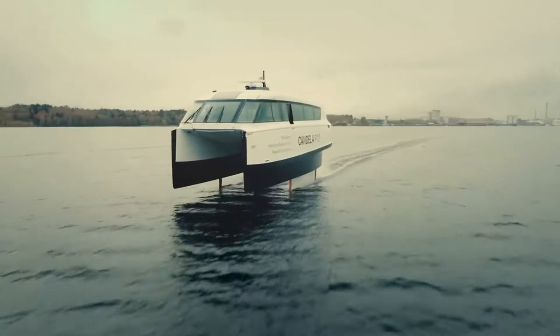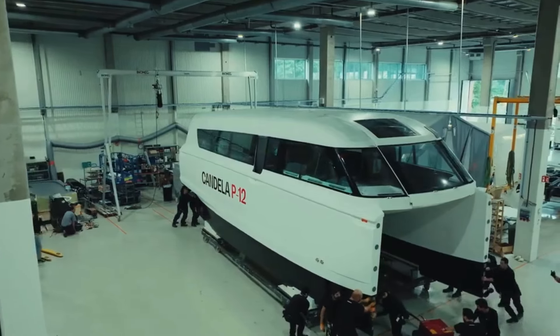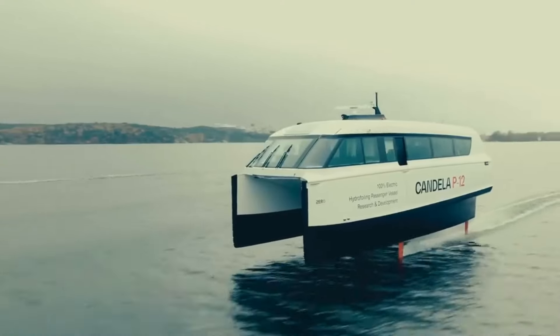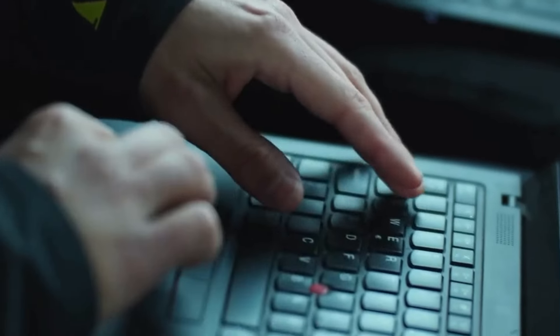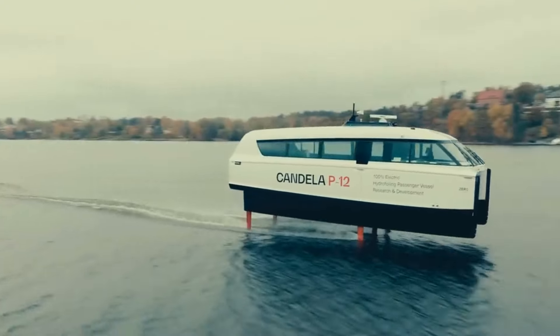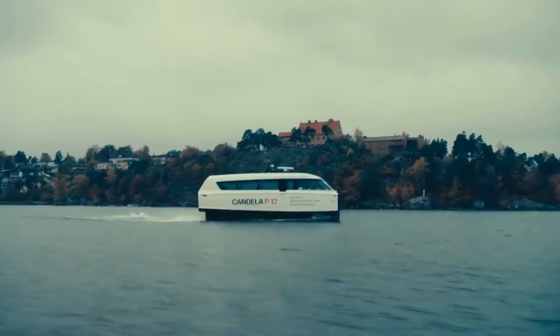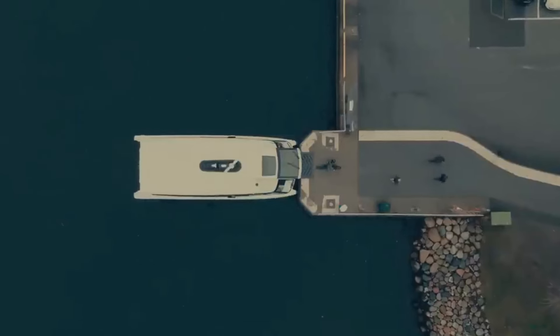Candela P12 — the electric hydrofoil passenger ship that's making waves in maritime travel like the Wright Brothers' first flight. The P12 is soaring high, set to slash travel times and boost operator profits. With a successful maiden voyage outside Stockholm, this vessel is not just fast — hitting 30 knots in 16 seconds — but it's also the first to promise long-range, high-speed trips on water. Imagine cutting your commute from 55 to just 25 minutes.